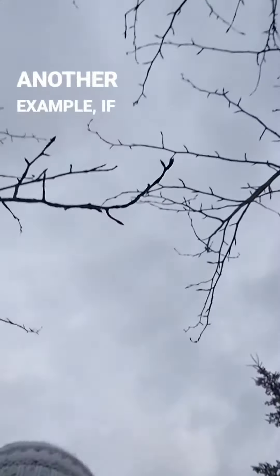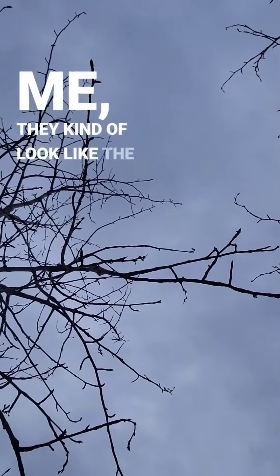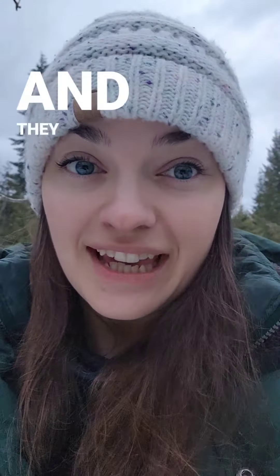In another example, if you look at the cottonwood branches above me, they kind of look like the veins in a lung. They are actually a great diaphoretic and they help move mucus out of the lungs.